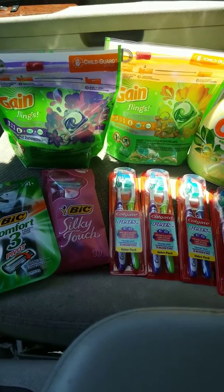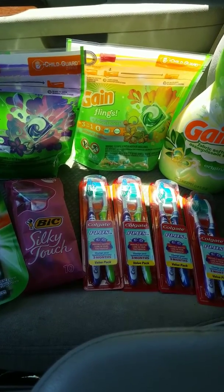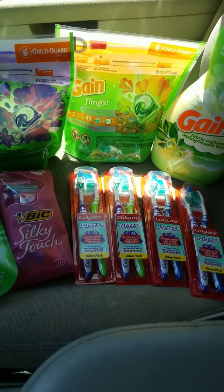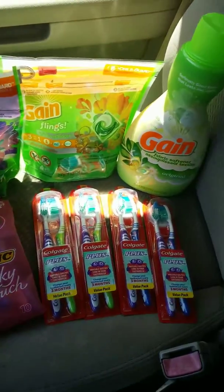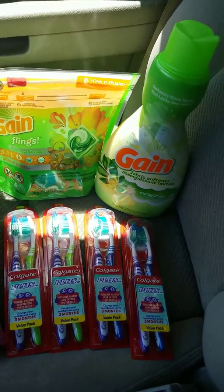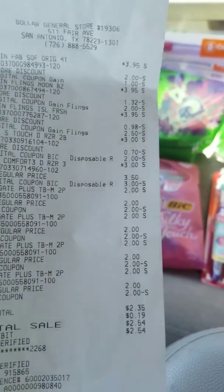Hey friends, welcome back to my channel. I just wanted to go ahead and share my $5 off $25 deal that I did today. I actually did two scenarios, so I'll go over both of them. Let me just go ahead and show y'all the items I got — you won't believe my out of pocket was $2.35, with tax $2.54, for all these items.